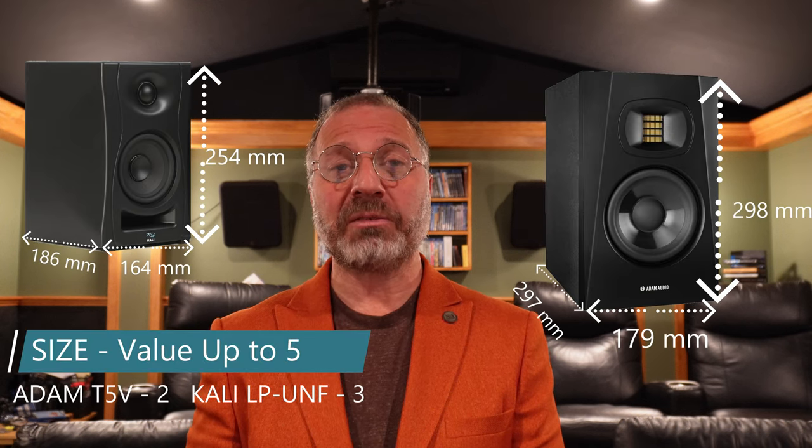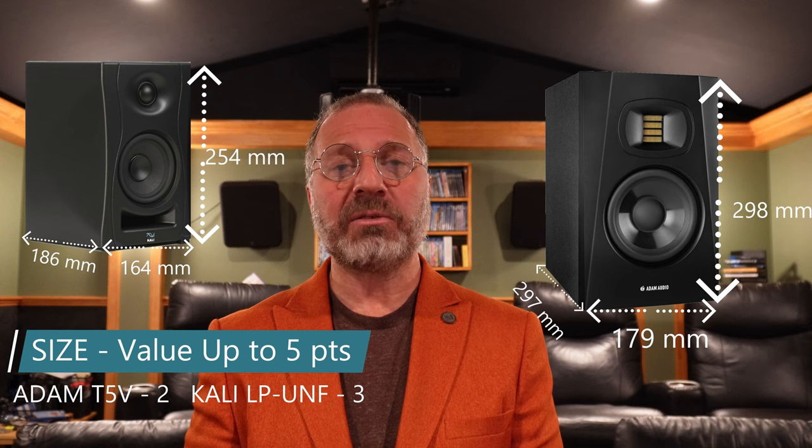Size is five points, and we're talking about desktop speakers where smaller is better. Atoms are just a little bit big — giving them two points. And the Cali's, they'll get three points.